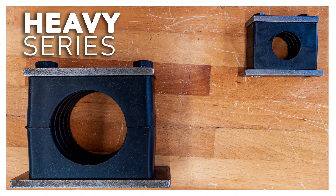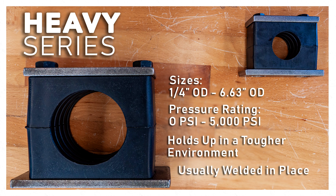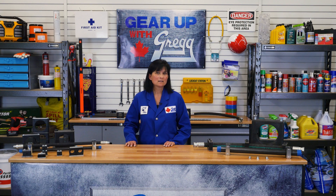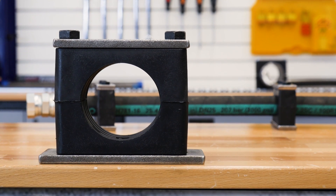The heavy series is similar to the standard series, but can hold up in a tougher environment. They range in size from 1/4 through to 6.63 inch OD. The heavy series can handle pressure up to 5,000 PSI and is typically welded in place. As for hardware — that is, the bolts and plates — the standard and twin series use zinc plated steel, but the heavy series uses carbon, untreated steel for that extra durability.